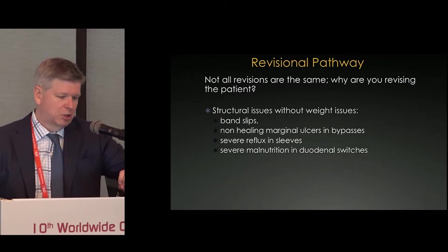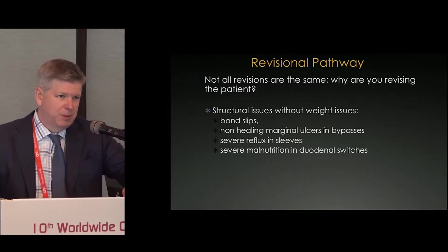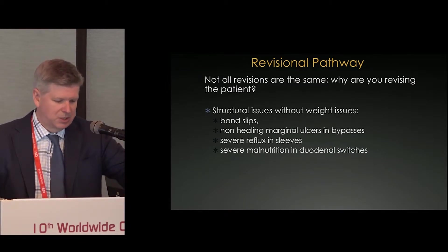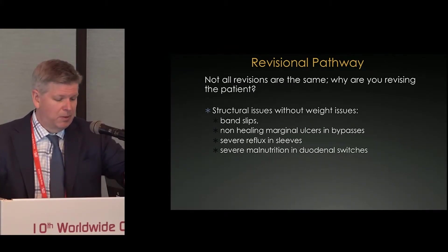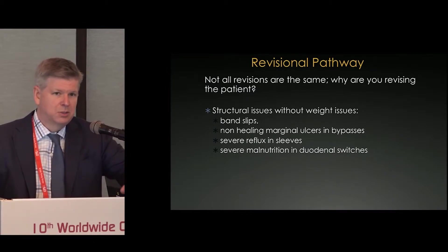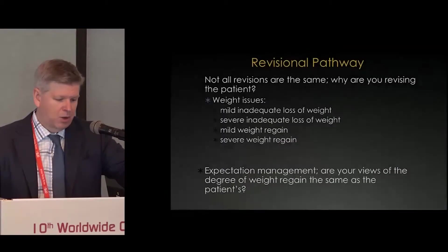First, patients that have real structural issues — like a band that's slipped, a bypass with a marginal ulcer that refuses to heal, or severe reflux in sleeves. That's going to be our new problem. There are people predicting we may have 10% Barrett's esophagus formation in patients with sleeve gastrectomy. Sleeve is very popular around the world and does have a component of reflux. If you do something very aggressive like a duodenal switch, occasionally it'll be too aggressive and patients will have severe malnutrition issues, requiring a partial reversal.